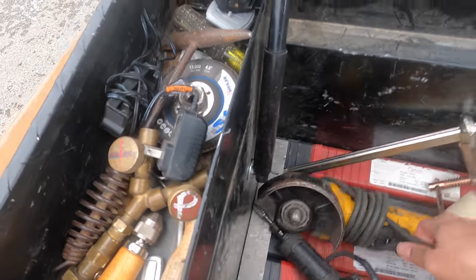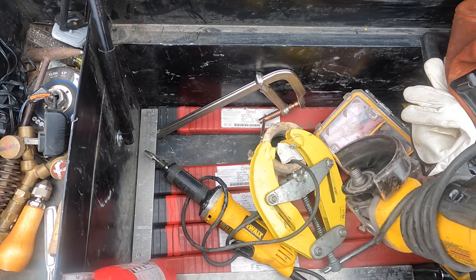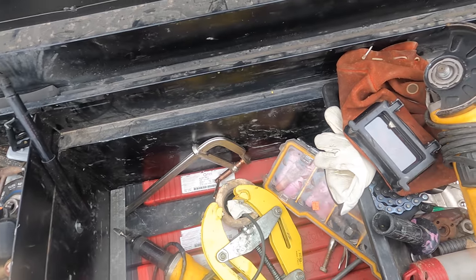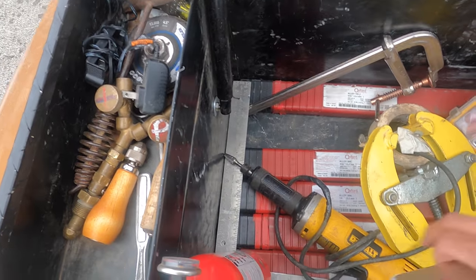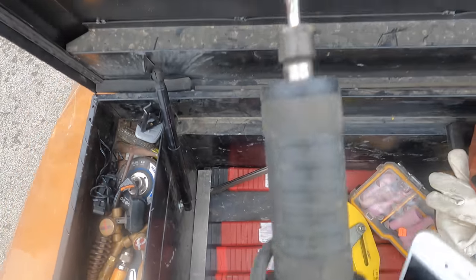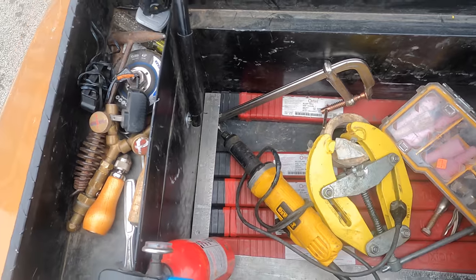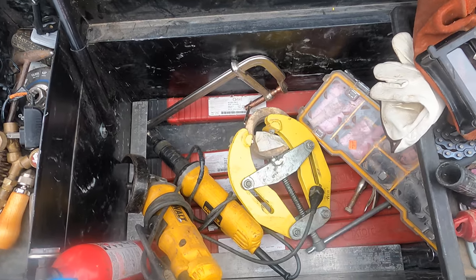You'll need grinders. If you have the money, get two — it saves time in the field because you need one for your wire wheel and one to grind. These go for about $80 to $85. You'll also need a pencil grinder, which is great for cleaning the inside of pipe — those run about $150. I'd buy those new rather than used, since you don't want something messing up on you.